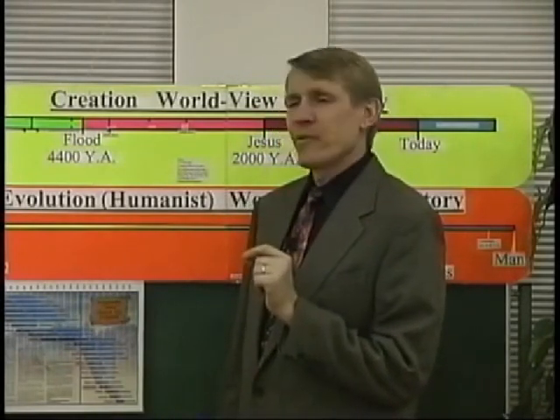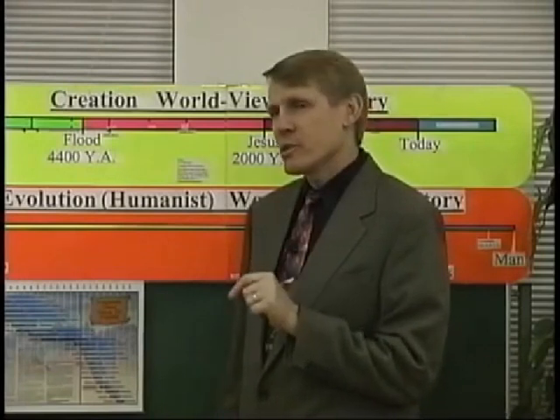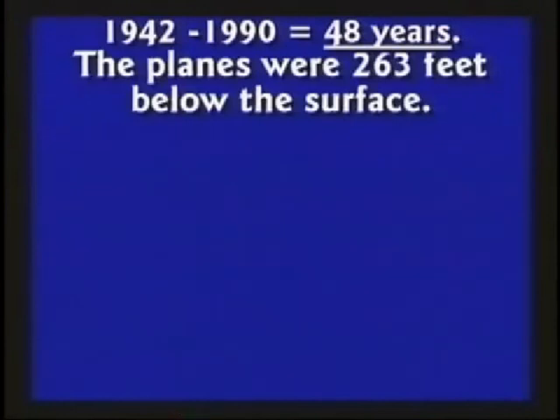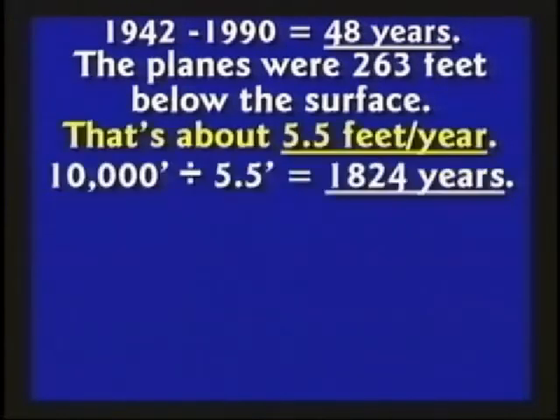The planes were in the ice for 48 years and were 263 feet deep. You divide it out — that's 5½ feet a year. 10,000 feet is the deepest hole they ever drilled. Divide that by 5½ feet per year and you get 1,824 years. But the newspaper article said the 10,000 feet represented 135,000 years. Where's the flaw in their logic? They thought those were annual rings, and they weren't.